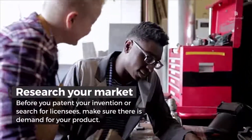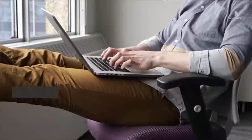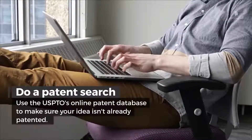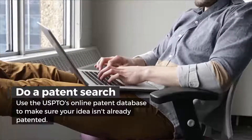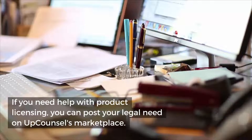Research your market before you patent your invention or search for licensees — make sure there is demand for your product. Do a patent search: use the USPTO's online patent database to make sure your idea isn't already patented. If you need help with product licensing, you can post your legal need on UpCounsel's marketplace.